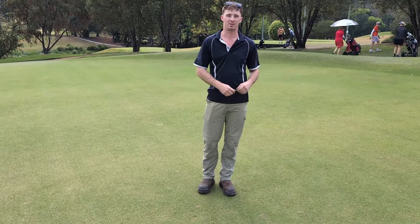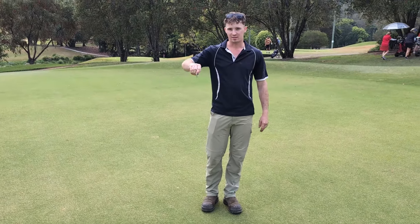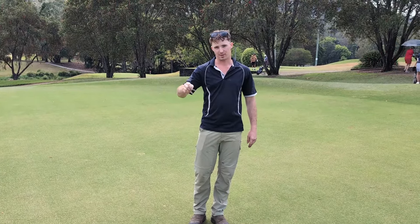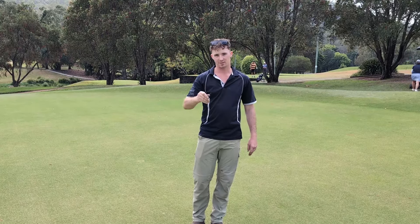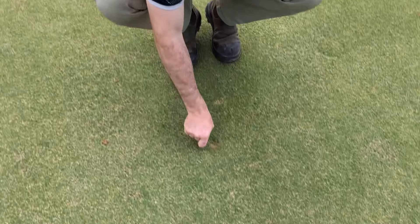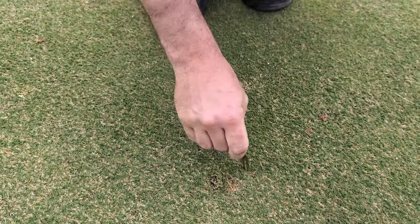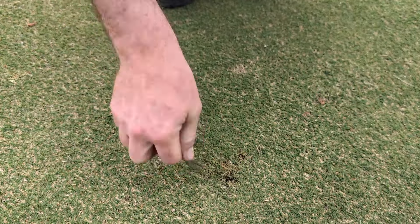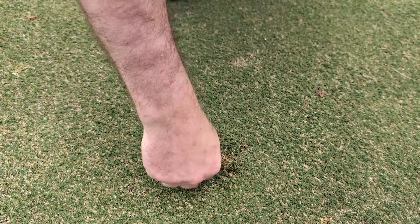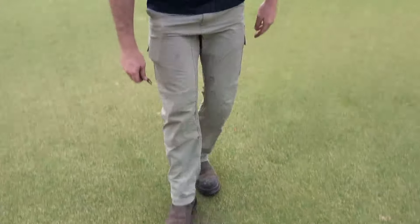I'm just going to demonstrate how to repair a pitch mark on the eighth green here. Rather than lifting the pitch repair up, you want to close the turf around it. So you dig in, close the area like so until you get a flat surface, and then I like to just step on it like so. And that's how to repair a pitch mark around here.